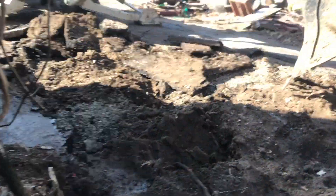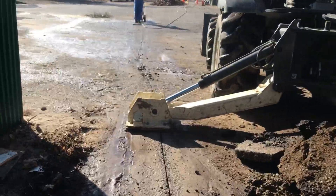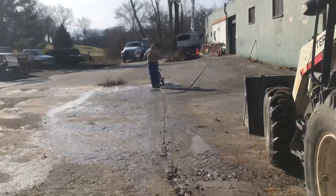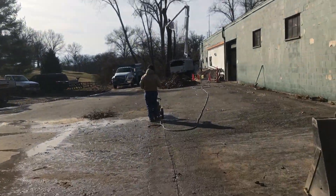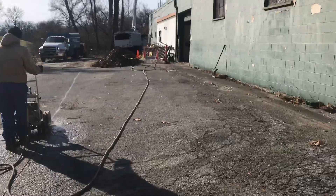We're cutting the asphalt right now and Skip's begun to pop the asphalt out. We've got rust down here. He's cutting the line for the asphalt so we only take out as much asphalt as necessary.